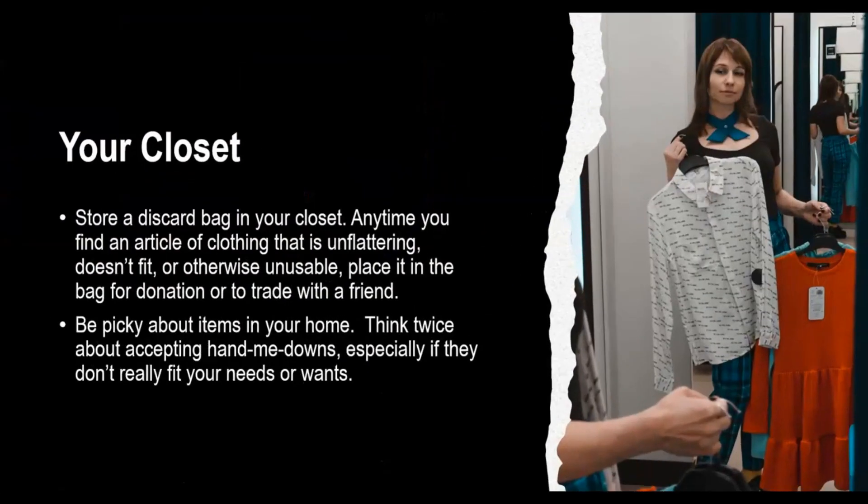Now let's talk about your closet. Store a discard bag in your closet. Any time you find an article of clothing that is unflattering, doesn't fit, or is otherwise unusable, place it in a bag for donation or to trade with a friend. And remember to be picky about the items you let into your home. Think twice about accepting hand-me-downs, especially if they don't really fit into your needs or wants.